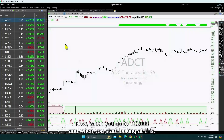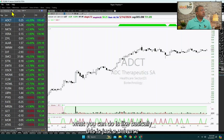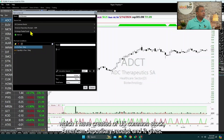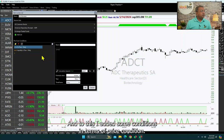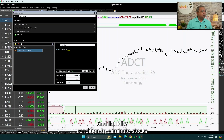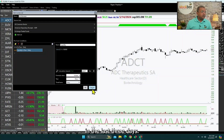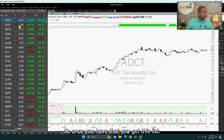In TC2000, what you can do is basically this is a universe I have created of US common stocks, American depositary receipts, and ETFs. To this I added some conditions: a price condition — price is above $3 — and a liquidity condition to eliminate stocks which do not have sufficient liquidity or which have not traded at least $100,000 in the last three days. Once you have that, you get this list.